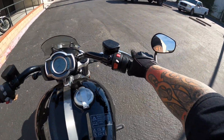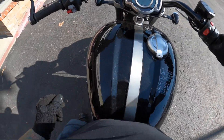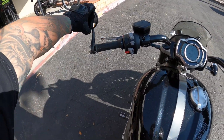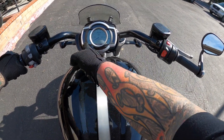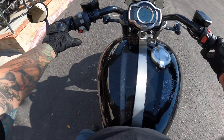So all right guys, if you don't know, I am 5'7" and I'm almost flat-footed on this bike. It is wide, but nice. Let's fix the mirrors if I can actually use them. There we go. You guys can see this beautiful setup right here with the RPMs and mile per hour. This is all interchangeable.